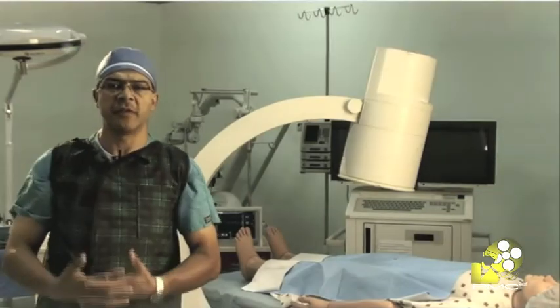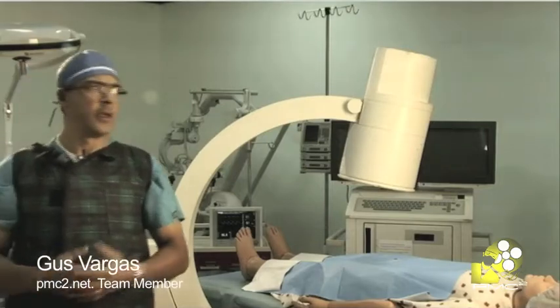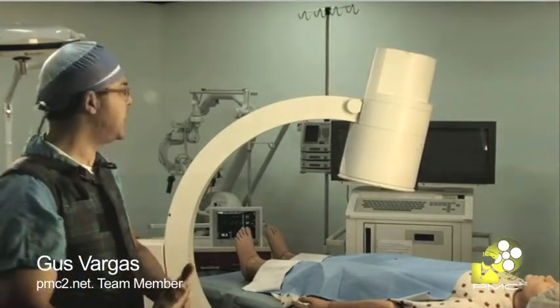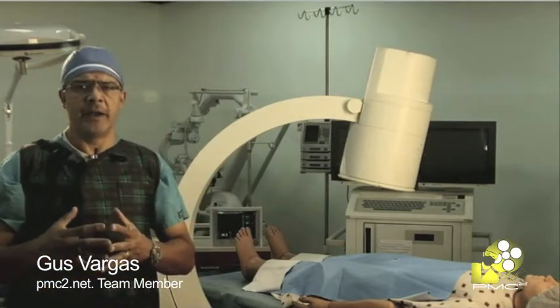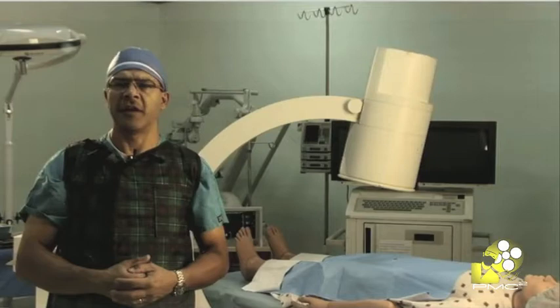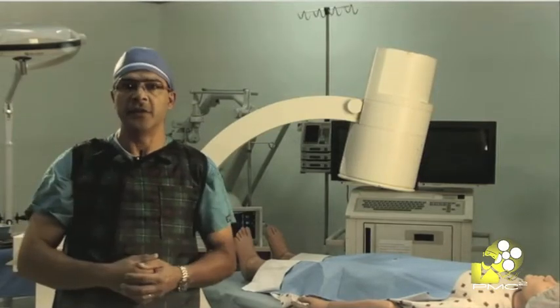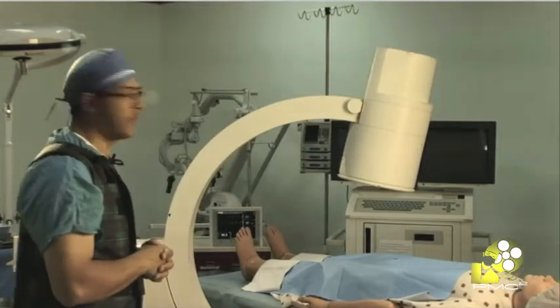Hi, welcome to PMC Square, the official Panasonic medical distributor. Here I am today in one of the ERCP procedure rooms and I want to show you what is the typical setup that you may have in your room, and sometimes it can create a little problem for you.